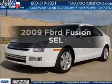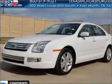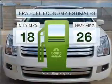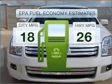Check out this 2009 Ford Fusion. This is the set of wheels you've been looking for. Low emissions and the good fuel economy offered in this vehicle are important to you and to the environment.